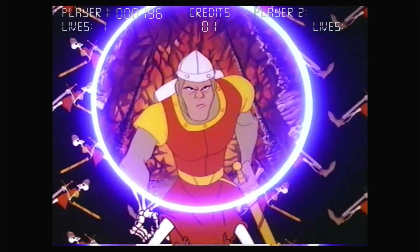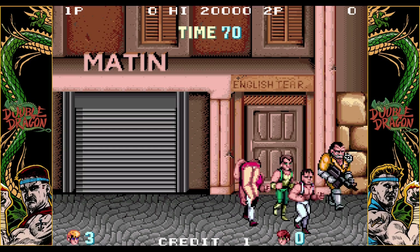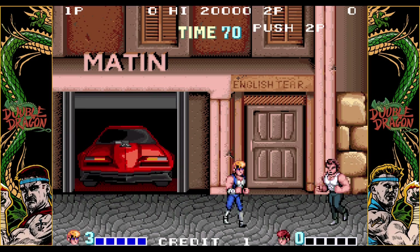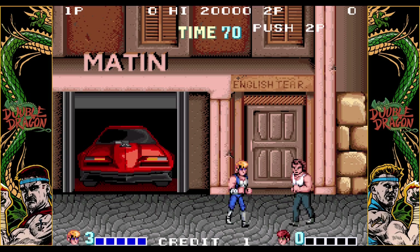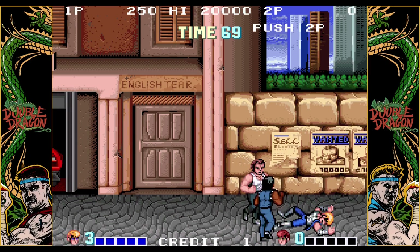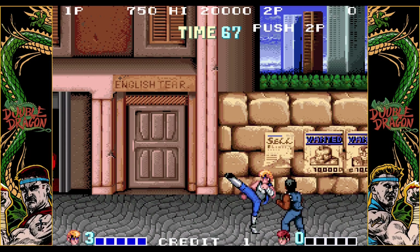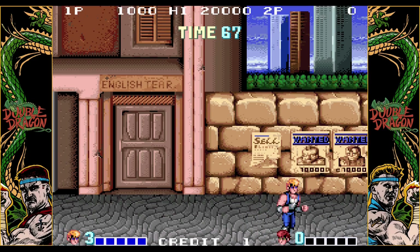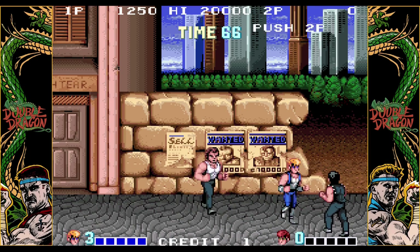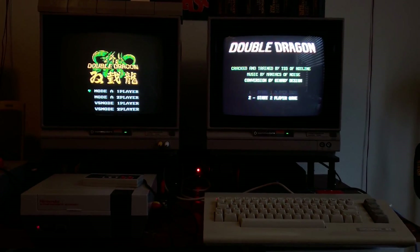Next up is Double Dragon — a beat-em-up that debuted in 1987 and was one of the top arcade games in America for two years running in '88 and '89. It's considered to have ushered in the golden age for the beat-em-up genre, influencing games like Ninja Gaiden and Golden Axe. I love Double Dragon and the button-mashing fighting games from the 80s. Now let's look at the ports for the C64 and NES. The C64 version was a huge disappointment.